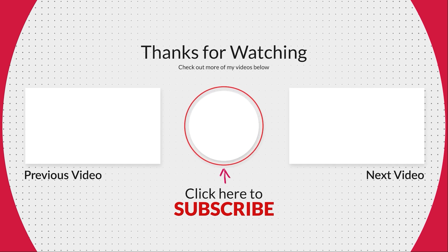Thanks for watching. Smash all the likes, subscribe to the channel, and stay tuned for my future review videos.